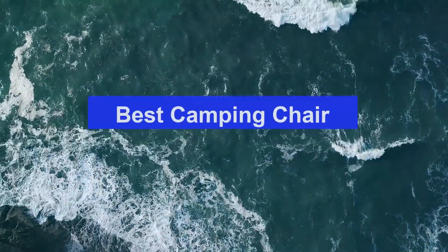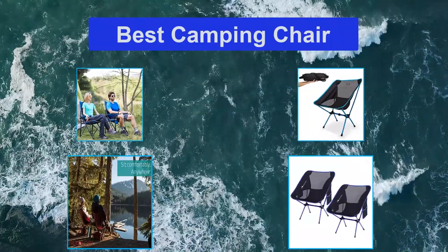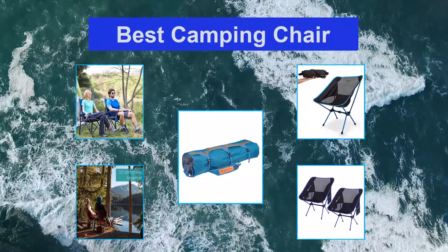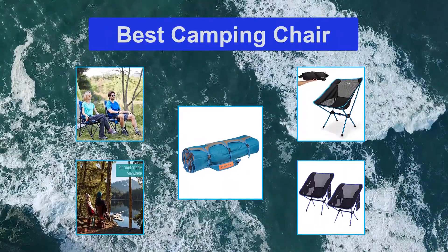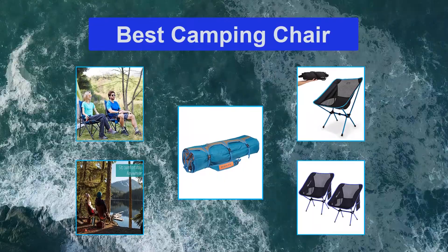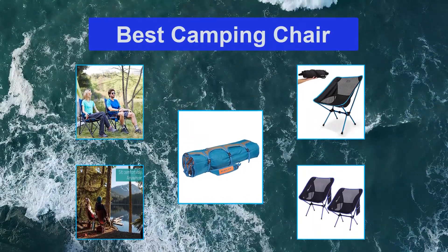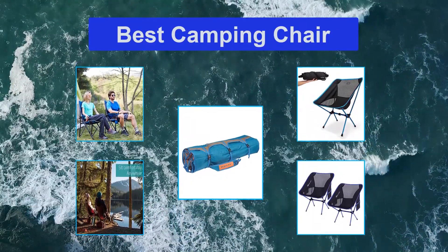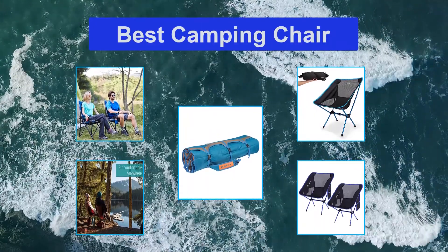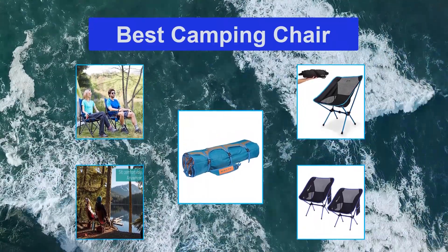Top 5 Best Camping Chairs. When you're camping, tailgating, or grilling in the backyard, your mission is clear: maximum relaxation. To fulfill that goal, you need a good chair. In our quest to help you find one, we've tested dozens of portable, inexpensive, and surprisingly comfortable options. See quick info below on the 5 best options, then scroll deeper for longer reviews of these and other great chairs.